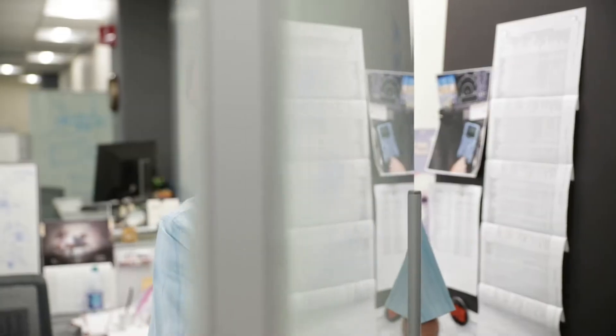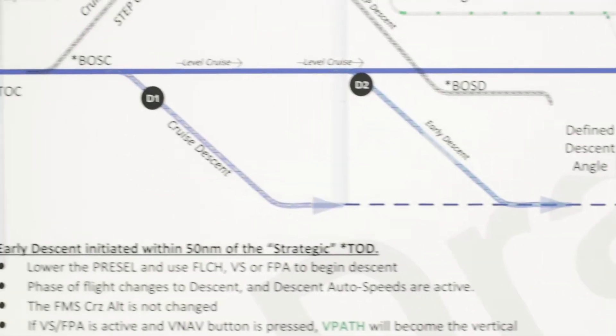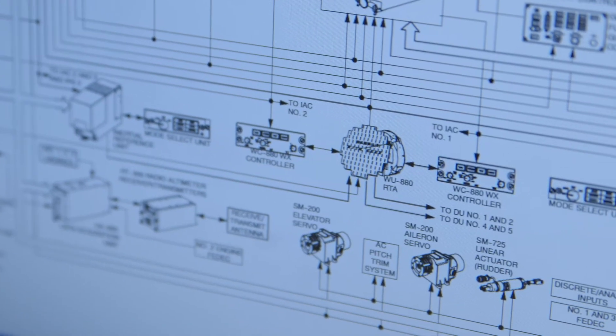I worked with Steve on several different programs. Being a systems engineer, he works with software engineers, flight controls people, and displays people.